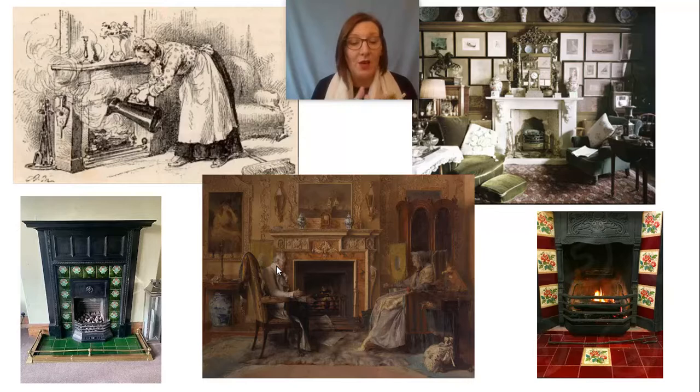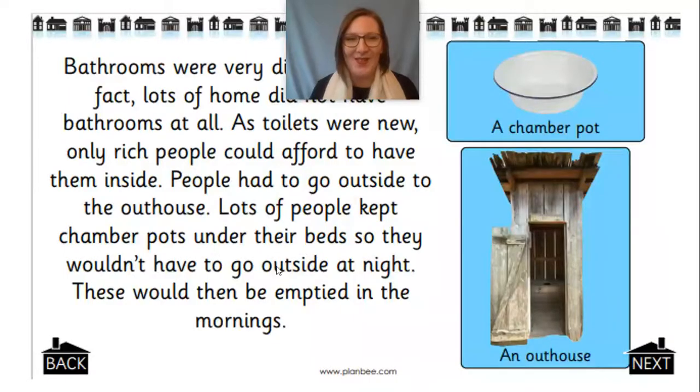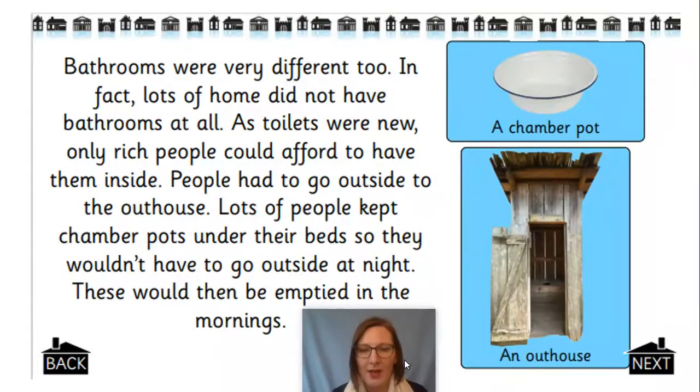Remember, they didn't have electricity, nor did they have heating. It would have been very cold. Would you have liked to have lived then? So bathrooms were very different as well. Lots of homes didn't have bathrooms at all. Toilets were a new invention and only rich people could afford to have them inside their houses. So lots of people had to go outside to an outhouse.